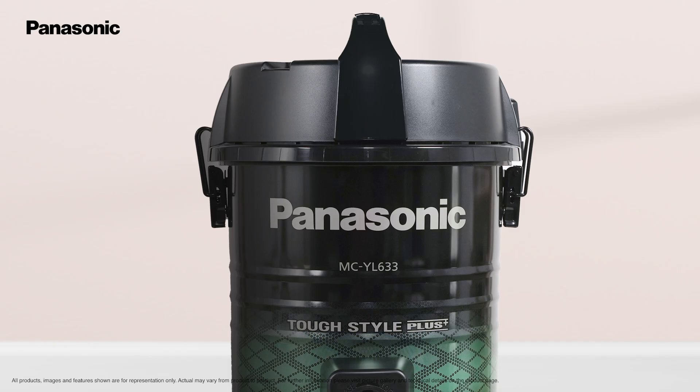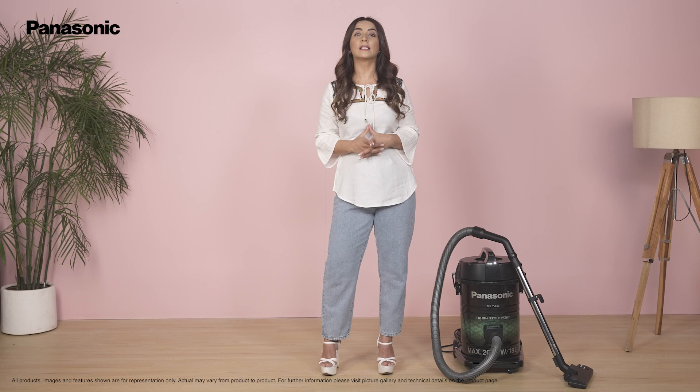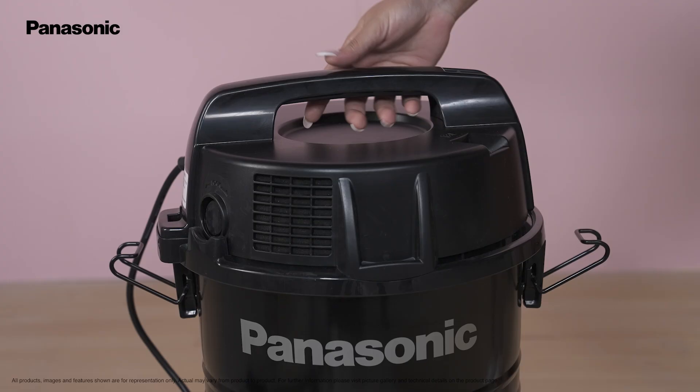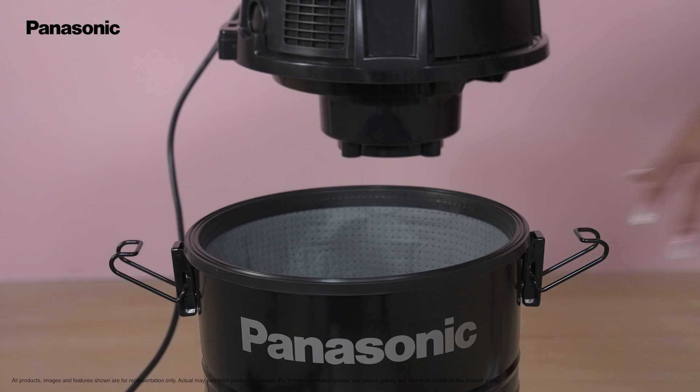Its big dustpan has a capacity of 18 liters. This means that you do not have to keep emptying the cleaner after deep cleaning every room. Once you are done cleaning the area, just take out the dustpan and empty it into the dustbin.